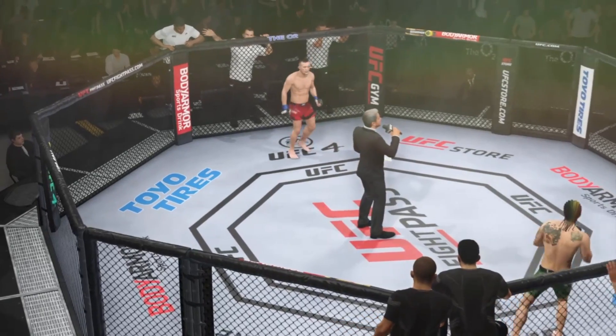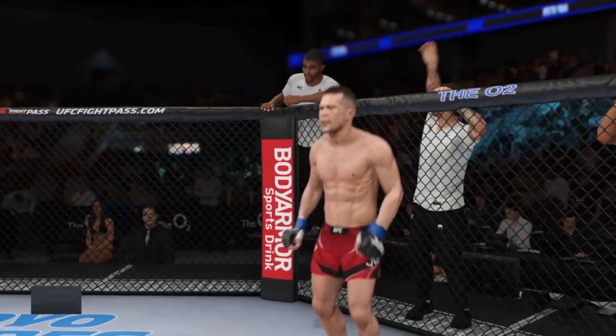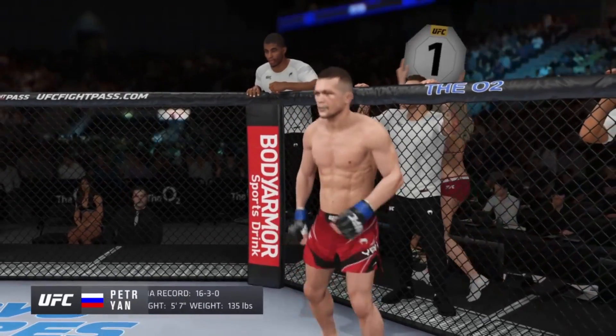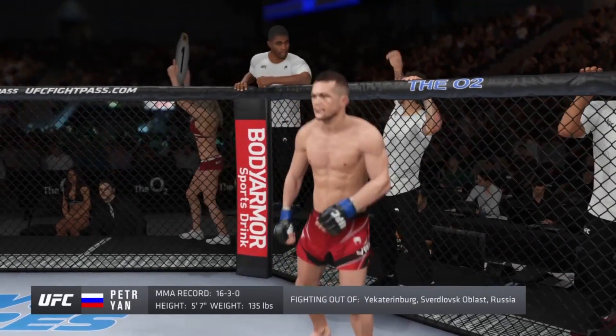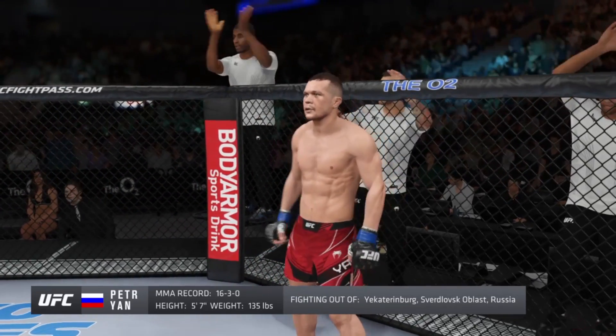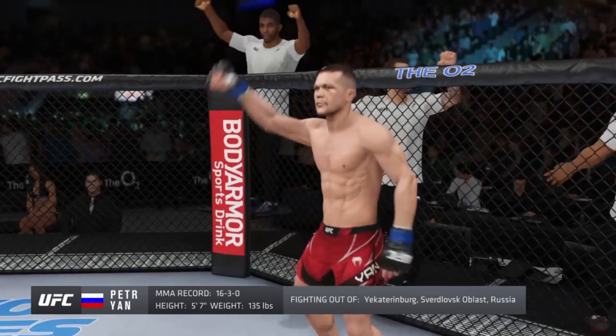Ladies and gentlemen, this fight is three rounds in the UFC bantamweight division. Introducing first, fighting out of the blue corner — this man is a mixed martial artist holding a professional record of 16 wins, three losses. He stands 5'7", weighing in at 135 pounds. Peter Nomershye!